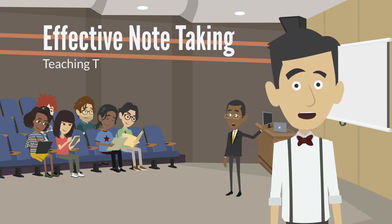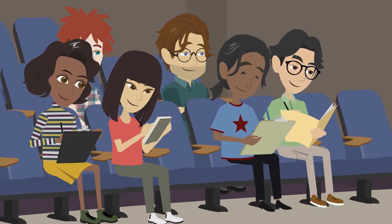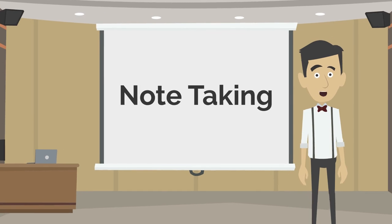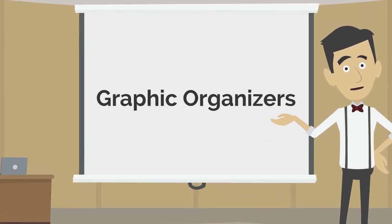In this teaching tip video, you will learn about effective note-taking so that you can teach these strategies in your own courses. We will cover four different aspects of effective note-taking: note-taking, Cornell notes, the outlining method, and graphic organizers.